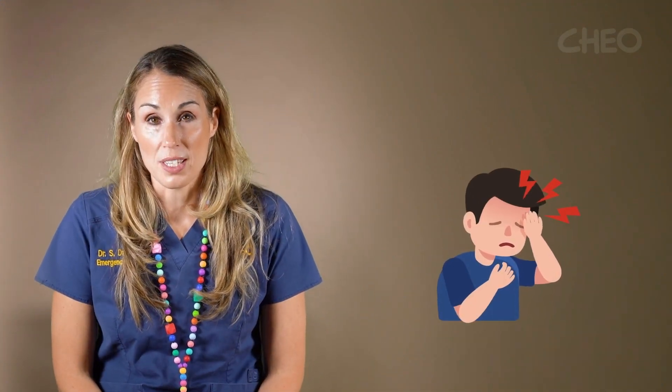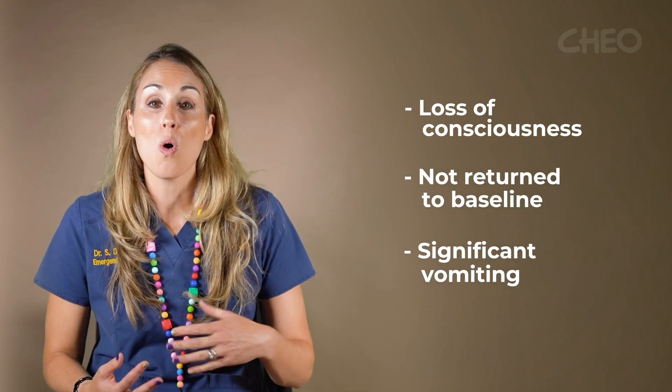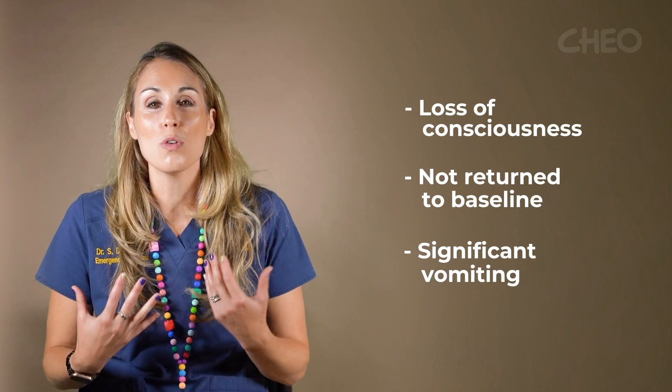We see many children with head injuries in the emergency department. The head injuries we are most concerned about are those that involve a loss of consciousness, or after the head injury the child does not return to their baseline, or has significant vomiting. Those are the types of head injuries we would really like to see in the ED.